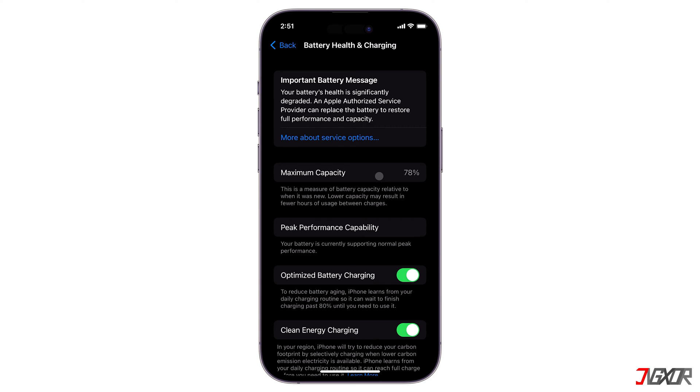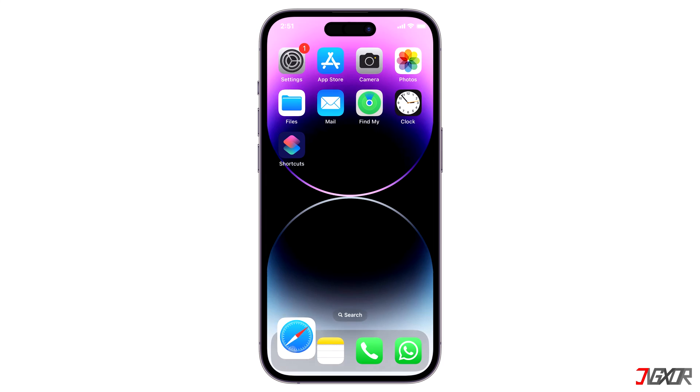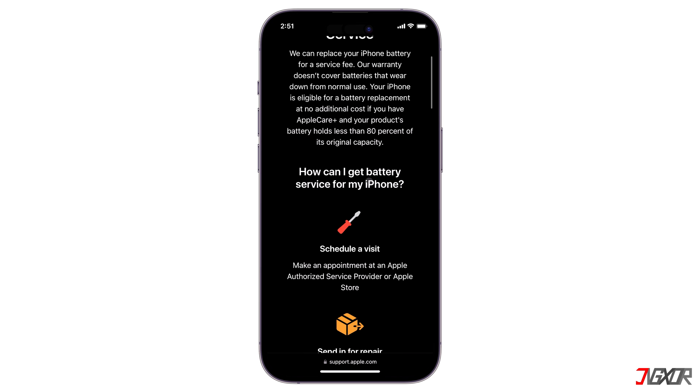You will also have information about the peak performance capability. My iPhone supports normal peak performance, which means it is possible for my device to turn off during, for example, graphic intense games, because the battery may not be able to deliver enough power. To change the battery, visit an Apple Store — there you will get an original battery which will last long.